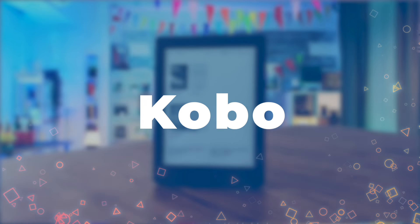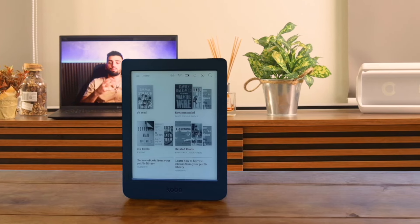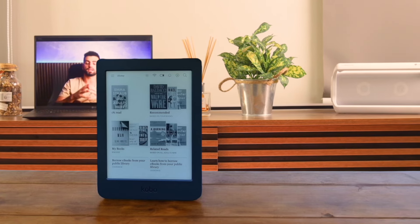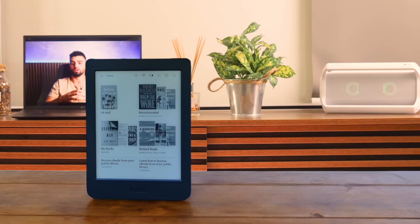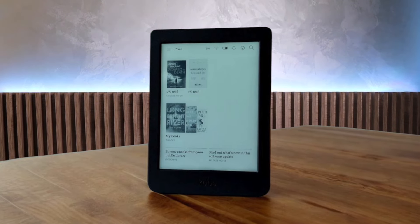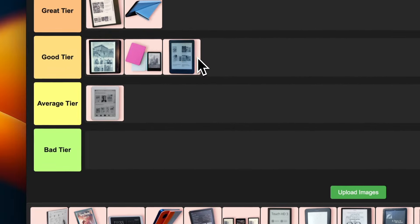Number 8: Kobo Nia. This little guy is like the scrappy underdog of e-readers. It's got a compact 6-inch glare-free touchscreen that's perfect for one-handed reading. The comfort light with adjustable brightness is a nice touch too. It might not have all the bells and whistles of the Libra 2, but it gets the job done without breaking the bank. For its simplicity and value, I'm placing this one in the good tier — a solid choice for casual readers or those on a budget.